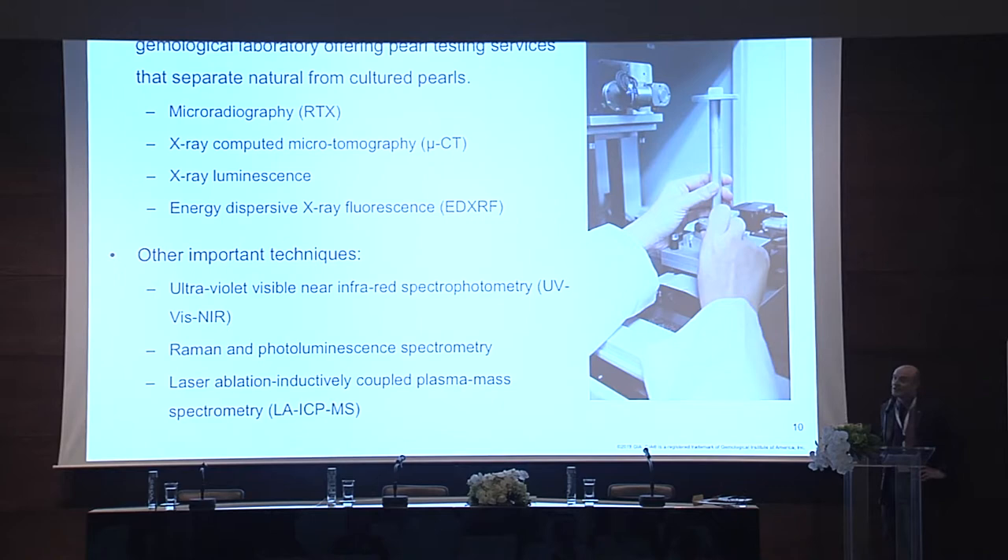So what about the day-to-day operation in a lab? X-rays are the main way that labs test pearls — x-ray-based techniques are the backbone of any gemological lab. We have microradiography, x-ray computed microtomography, x-ray luminescence, and energy-dispersive x-ray fluorescence spectrometry, or EDXRF for short. There are other techniques we can use: ultraviolet-visible near-infrared spectrophotometry, Raman and photoluminescence spectrometry, and laser ablation inductively coupled plasma mass spectrometry, or LA-ICP-MS. These are all used for checking the chemistry of pearls, the color, and to see whether pearls are naturally colored or not.